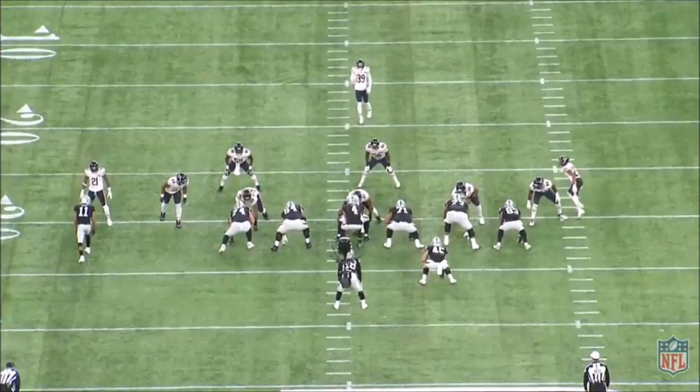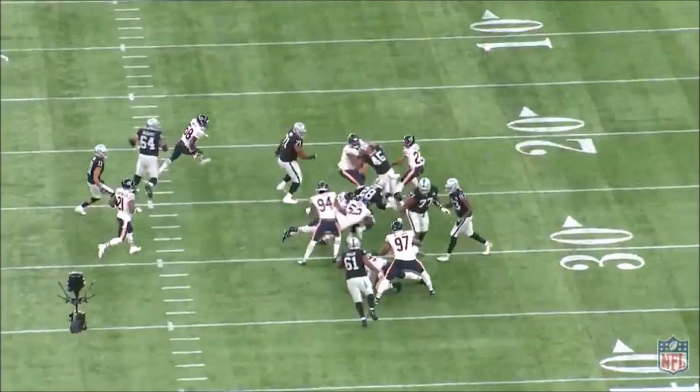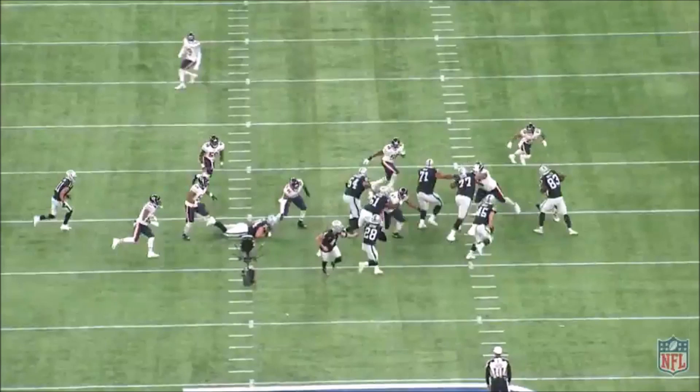Let's start off with the Raiders' use of outside zone. Jacobs is a one-cut guy, which fits perfectly with the zone blocking scheme. He has a great understanding of how to set up blocks and is patient enough to let the play develop before sticking his foot in the ground and getting upfield. The general concept of outside zone is that the entire offensive line will move one direction and generally leave the backside defender unblocked.